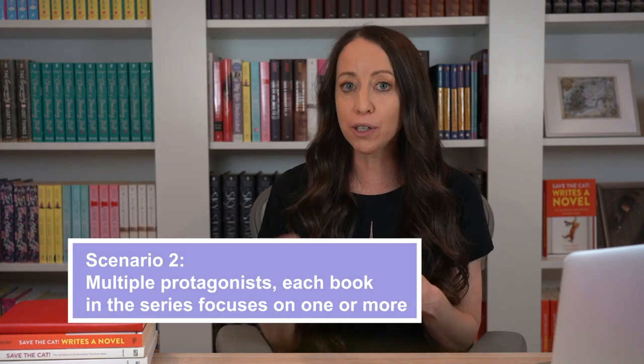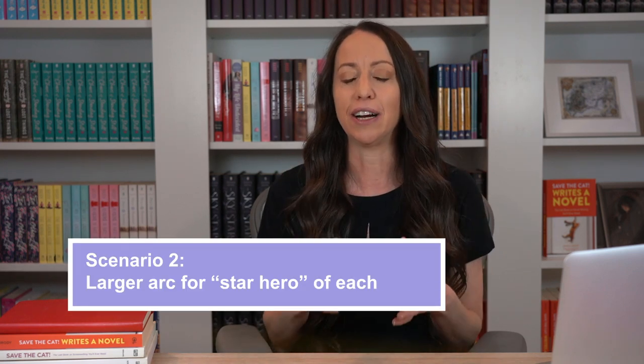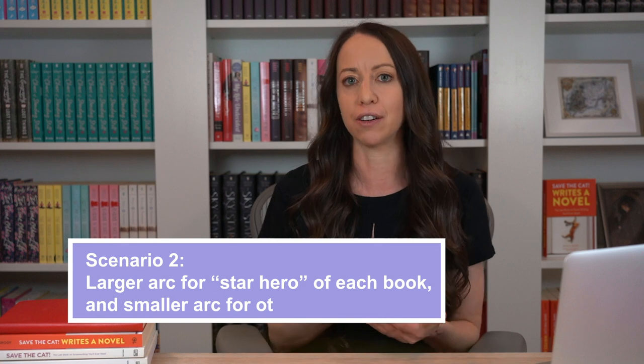Scenario number two: you have a series with multiple protagonists, and each book focuses more on one of these protagonists — for example, The Lunar Chronicles by Marissa Meyer, or the System Divine series by myself and Joanne Rendell. In this scenario, you're probably going to have a larger arc for the star hero of each book and smaller arcs in each book for the other heroes. In The Lunar Chronicles, book one is all about Cinder, book two all about Scarlet, and so on and so forth. Those are the heroes that arc the most in their respective installments. But as Marissa Meyer continues to add heroes to her saga, the stars of the previous books do continue to have mini arcs along the way. Cinder continues to fight demons, fears, and setbacks as she works toward her destiny. Cress continues to work on her confidence, and so on. So by the time we get to the final installment of Winter, the hero Winter is having her big arc while the rest of the characters are still dealing with their smaller arcs.